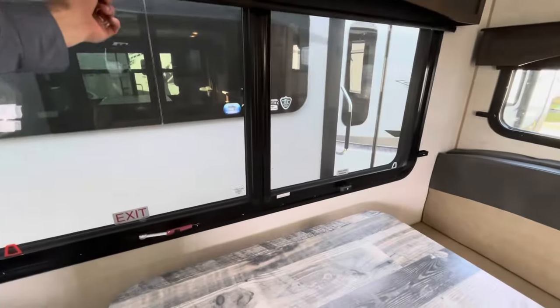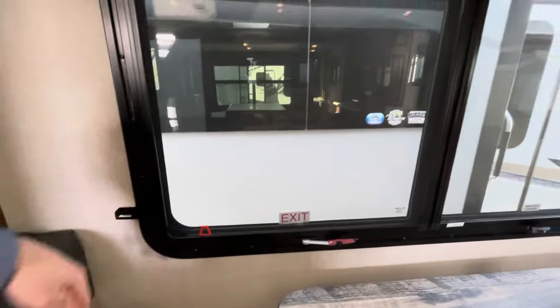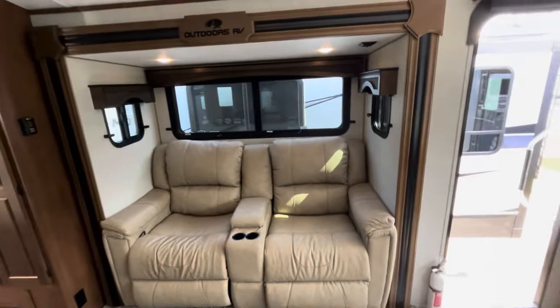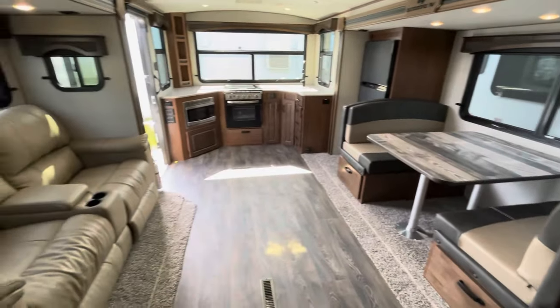Blackout curtains all around are now standard on all Outdoors RVs, with little clips to hold them in place. The wood valances are upgraded for the Titanium Series. Because this is an opposing slide, it does not feel like you're in a tube — you are out in a home on wheels.